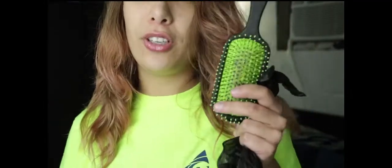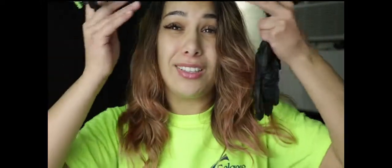My husband popped in — he just makes my videos so funny. Also, use a t-shirt you don't care about, even though it's semi-permanent — you don't want to stain something you love. Alright, let's get started and see how this works!